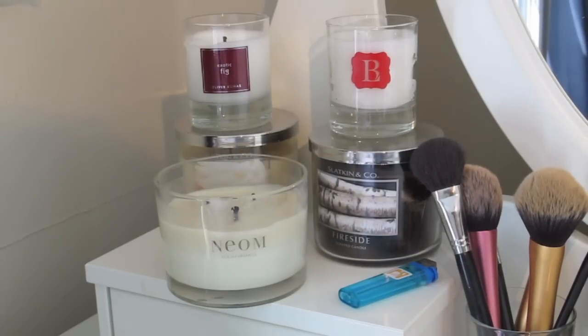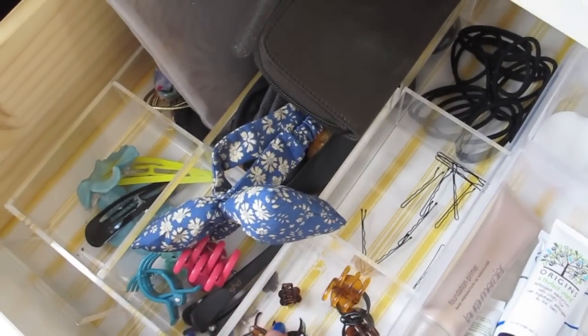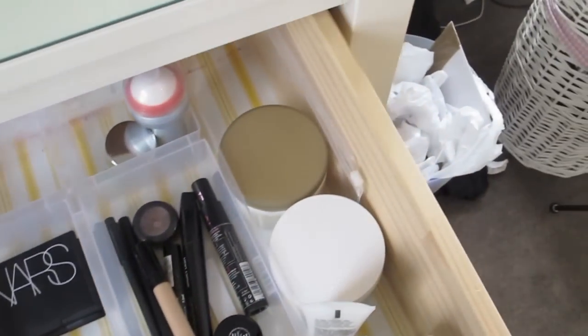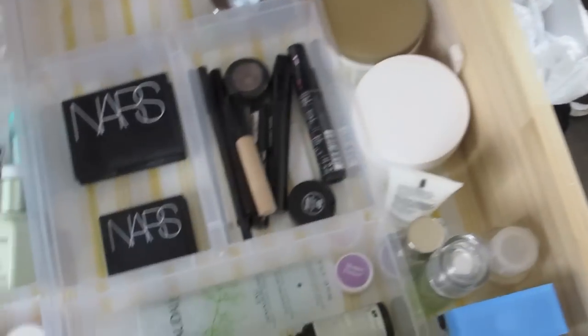On the left I just keep some of my candles. Inside the top drawer is where I keep my daily essentials. I have all my hair clips and hair buns here and my work makeup bag. I have a couple of Origins body creams and some perfumes and Rich's moisturizer that I don't really want to keep up on display.